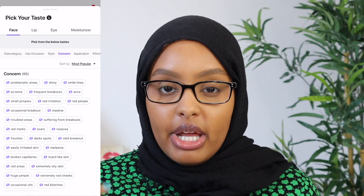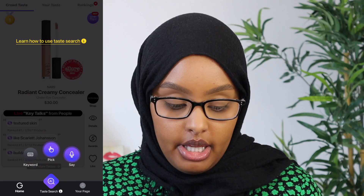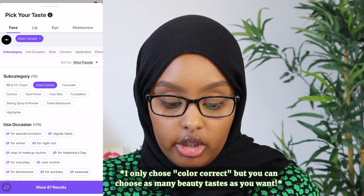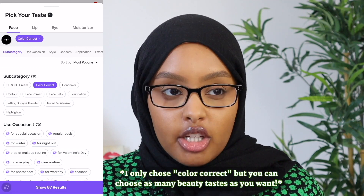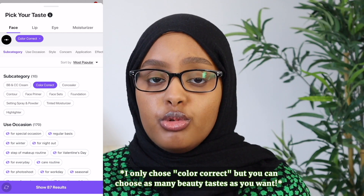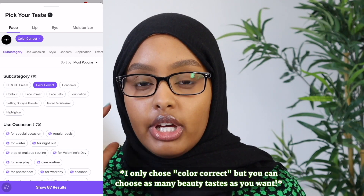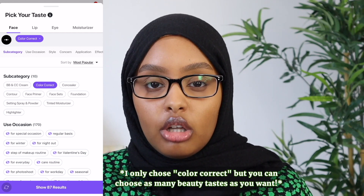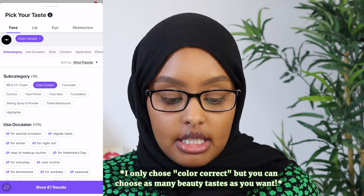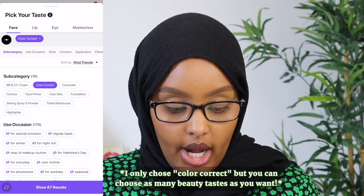You also have a concerns section which is really great for makeup as well as skincare concerns. So I clicked on the taste search, hit 'pick,' and in the subcategory I clicked on color corrector — because the biggest thing I've been wanting to grab is a good color corrector. I was using the MAC Prep and Prime Peach Luster color corrector underneath the eyes, then ran out of it and wanted to try something new. The app shows 87 results, so I clicked to see my options.